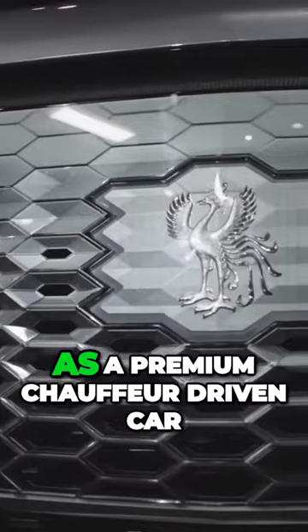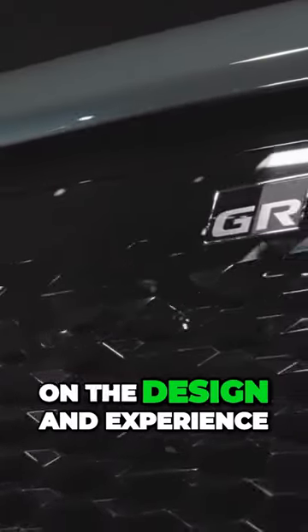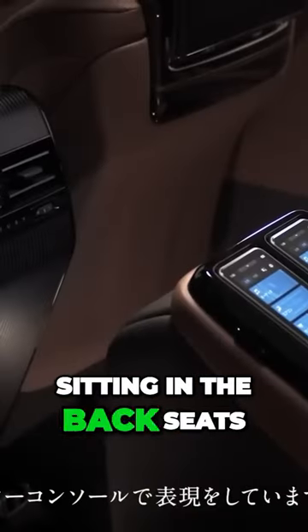The new Sentry is labeled as a premium chauffeur-driven car, meaning it has a major focus on the design and experience for those that are sitting in the back seats.